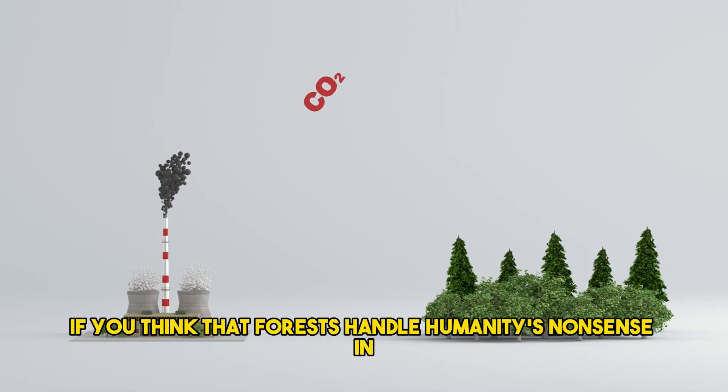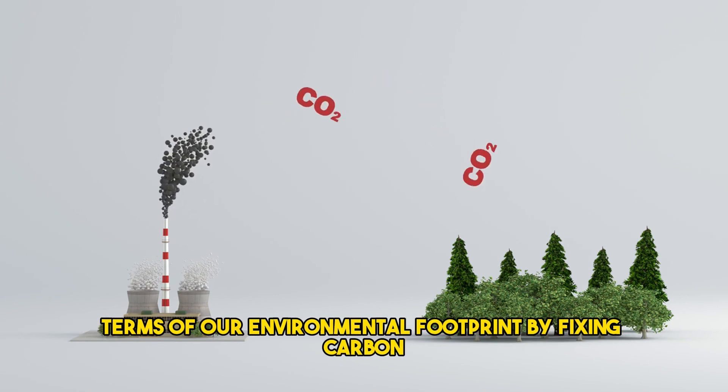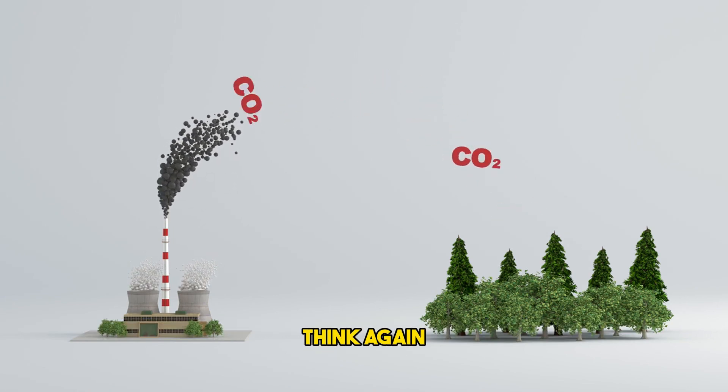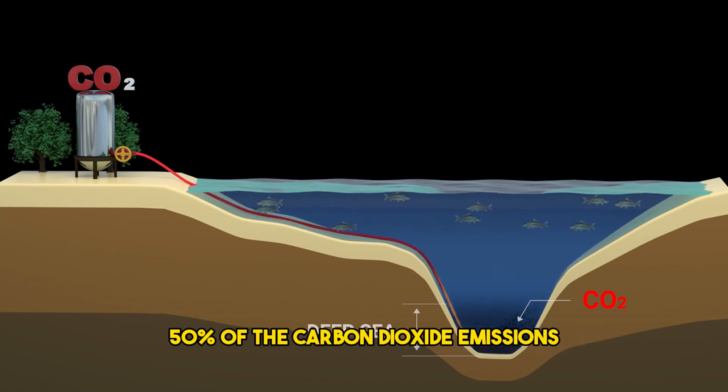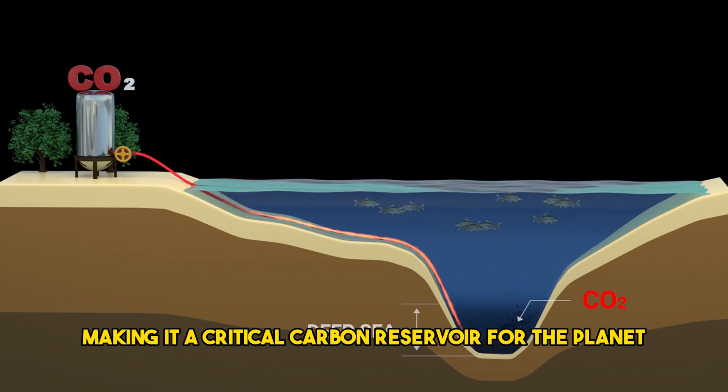If you think that forests handle humanity's nonsense in terms of our environmental footprint by fixing carbon, think again. Since the commencement of the Industrial Revolution, oceans have absorbed 50% of the carbon dioxide emissions, making it a critical carbon reservoir for the planet.